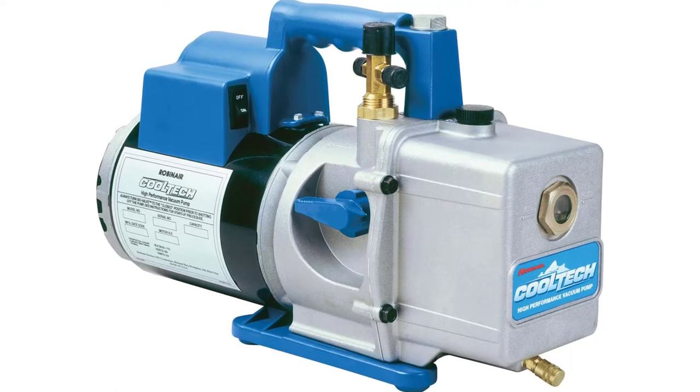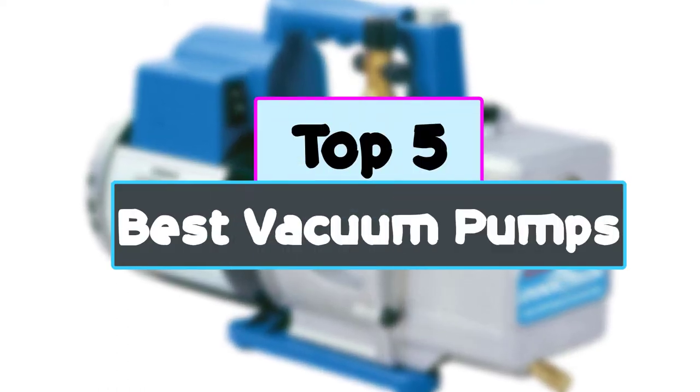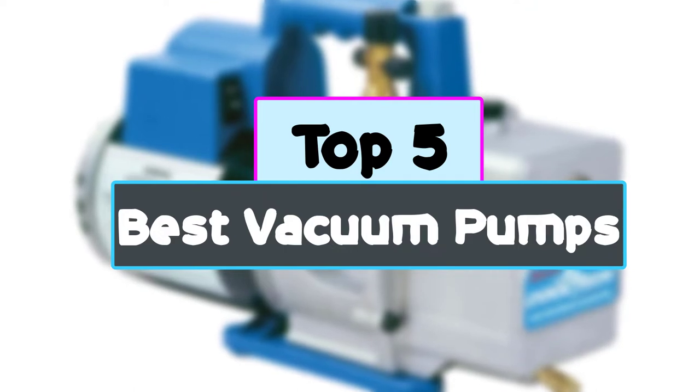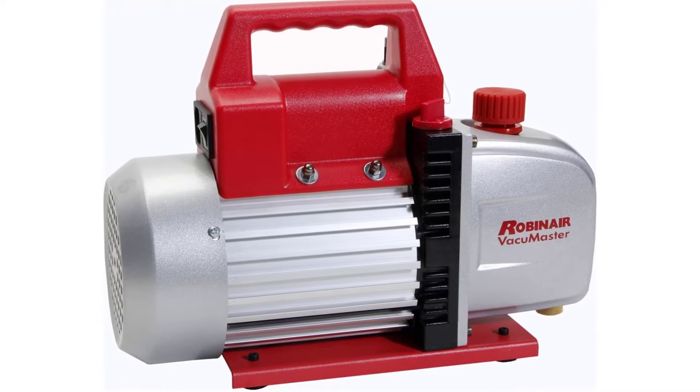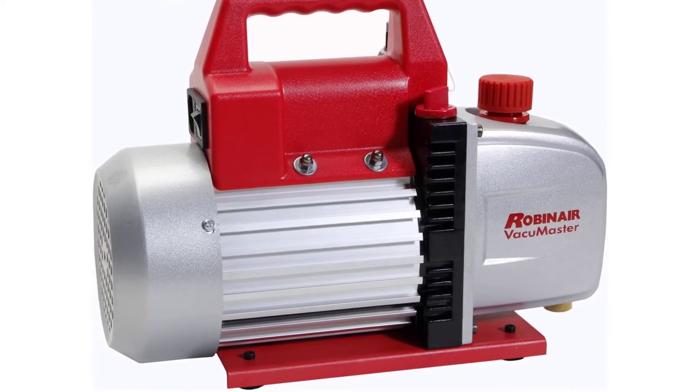Hey guys, in this video we're checking out the top 5 best vacuum pumps for you right now available on the market. I tried to make the list based on their popularity, quality, price, durability, user opinions, and more.